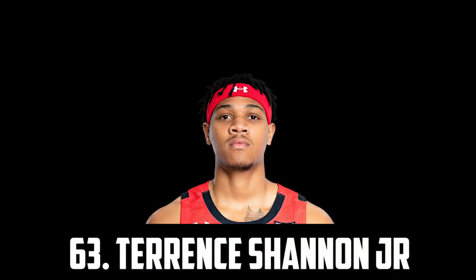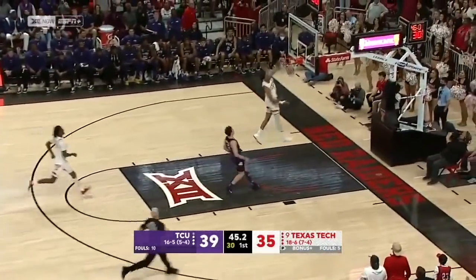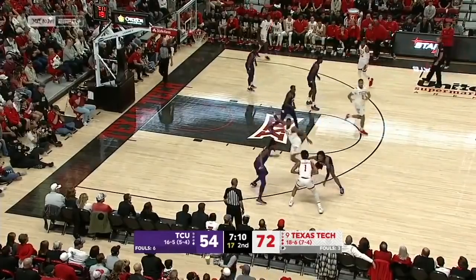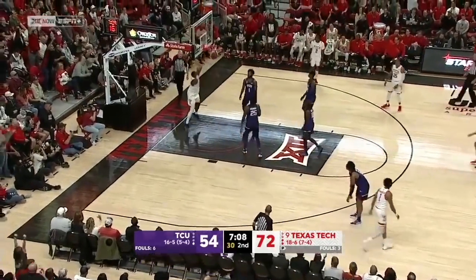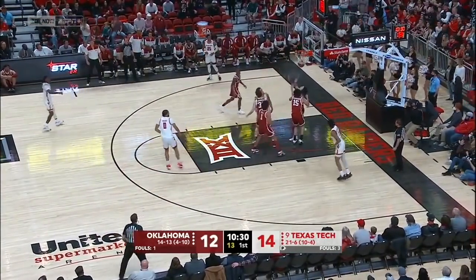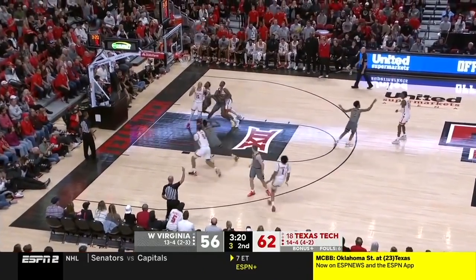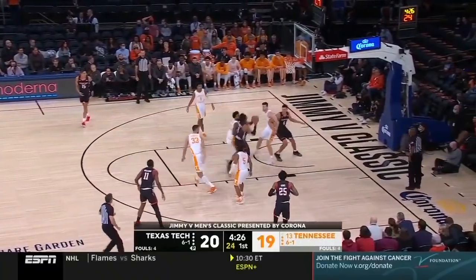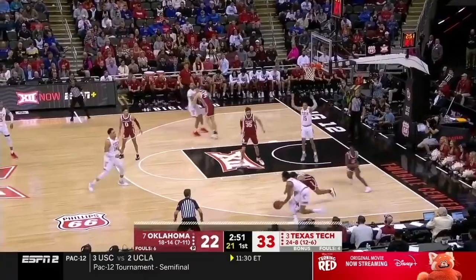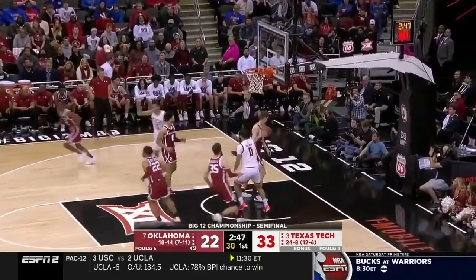Next up I have Terence Shannon Jr, the 6'6" wing out of Texas Tech. He's a great athlete, a very good defender and a good shooter at 38% from deep. He averaged over 10 points on the season and he's also very good at attacking and finishing at the rim. With his athleticism and 3-and-D potential, he's someone I can see having a long career in the league. I think he's just entered the transfer portal so I'm not sure he's going to declare this year, but for now I have him at 63 on my big board.